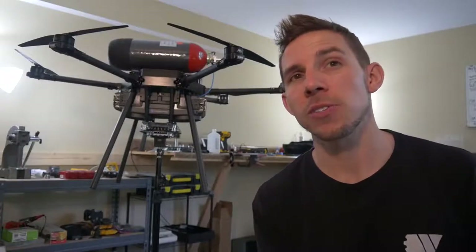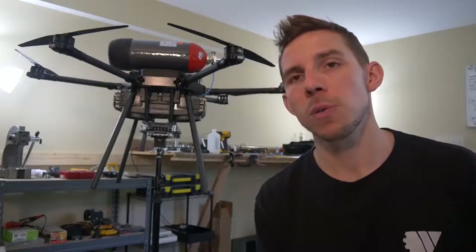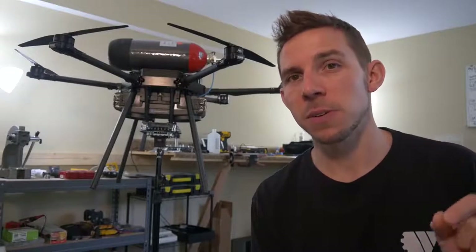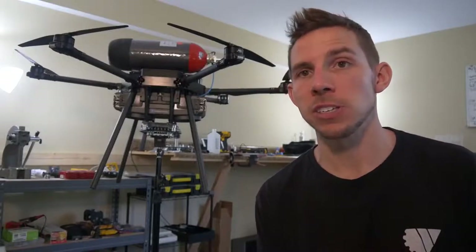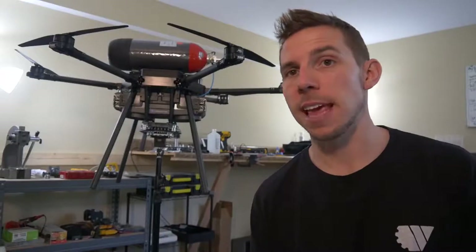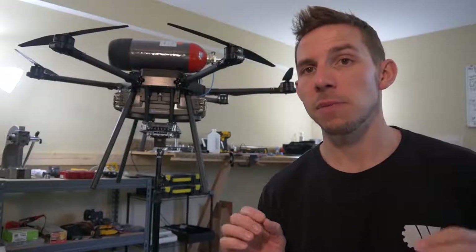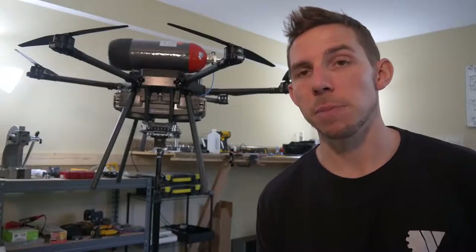I've been involved in RC aircraft since 2003 - more than half my life. And by far, this is the single biggest technology I've seen come into RC aviation probably since lithium batteries. I'm not saying this technology is going to replace anything we have today, but it's going to give us a very cool alternative option that we've never had before.